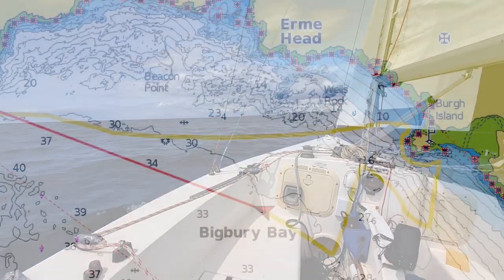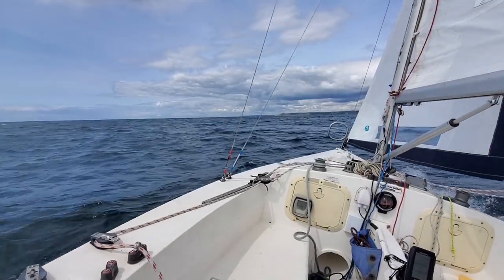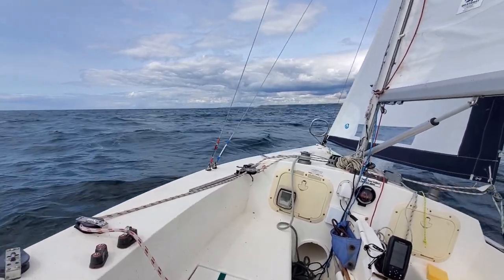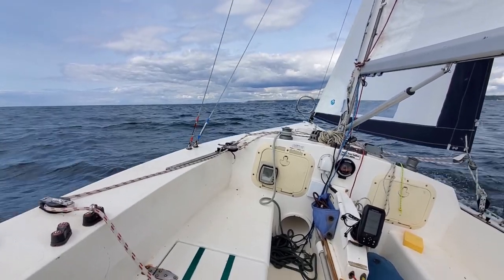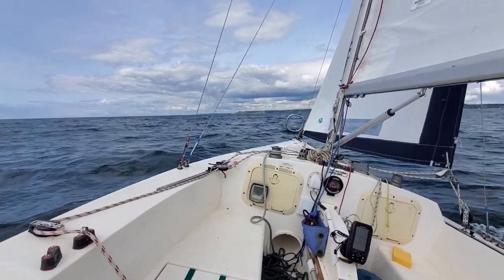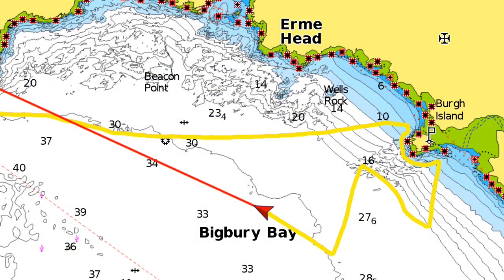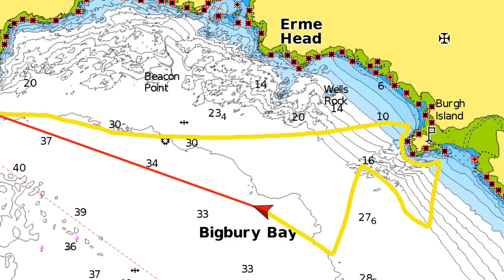Once the depth drops below 30 metres, we'll do another tack out into deeper water, but at the moment it's hanging around 35, so we've got plenty of time. My bottom speed is indeed up now at about 4, 4.5 knots, which is a lot better than when I was previously on this tack.